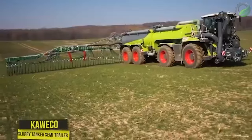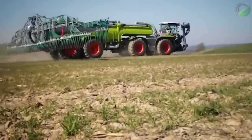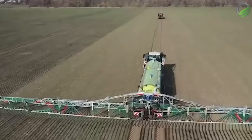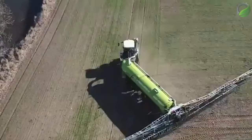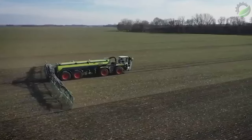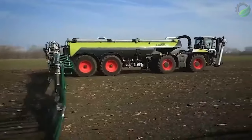A cow slurry tanker semi-trailer with a capacity of 30,000 litres is operated here. This powerful tanker is equipped with a 36-metre Vogelsang boom, and the tank itself is filled by refuelling from tanks on the technological tracks.